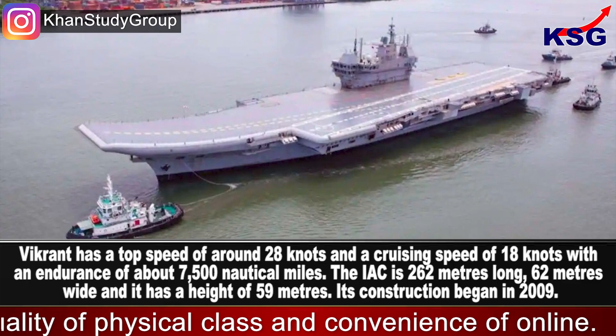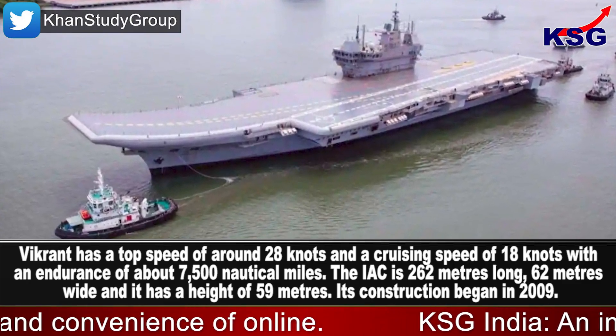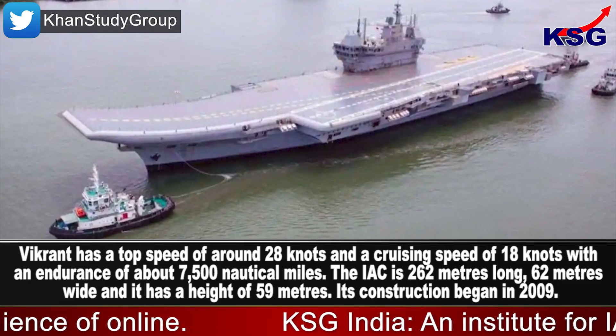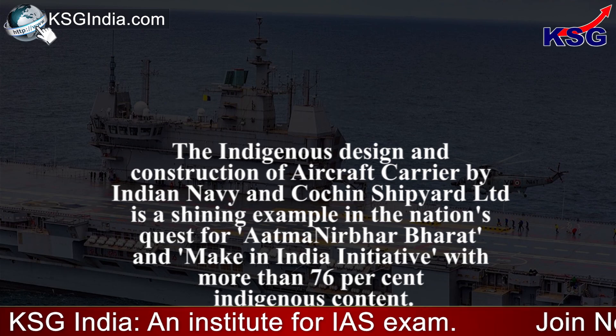Vikrant has a top speed of around 28 knots and a cruising speed of 18 knots, with an endurance of about 7,500 nautical miles. The IAC is 262 meters long, 62 meters wide, and has a height of 59 meters. Its construction began in 2009.